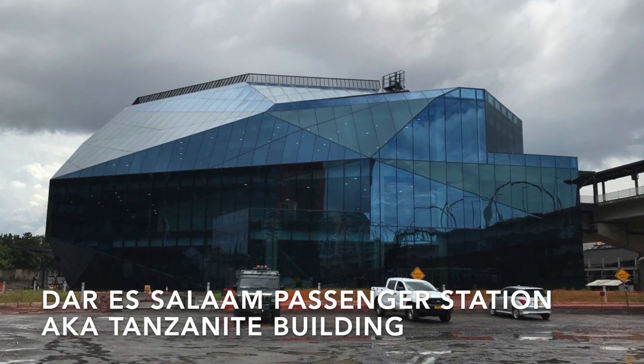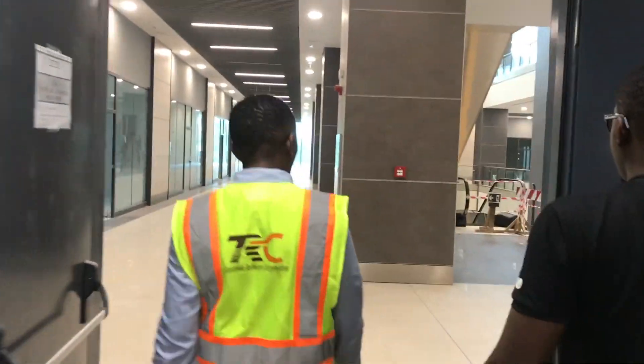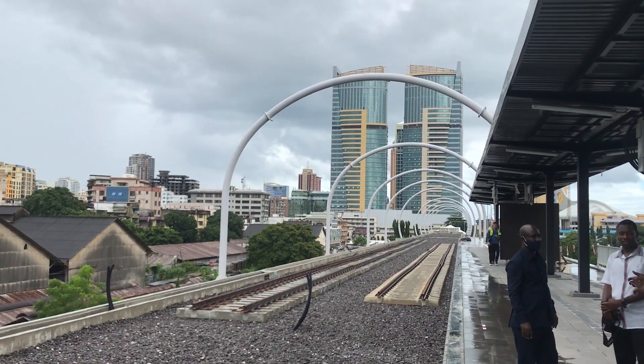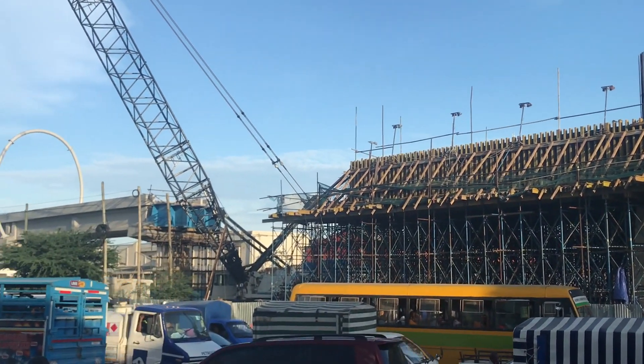Inside the Tanzanite building, as you refer to it, before we show you around in here, what is the significance of the SGR project as a whole?